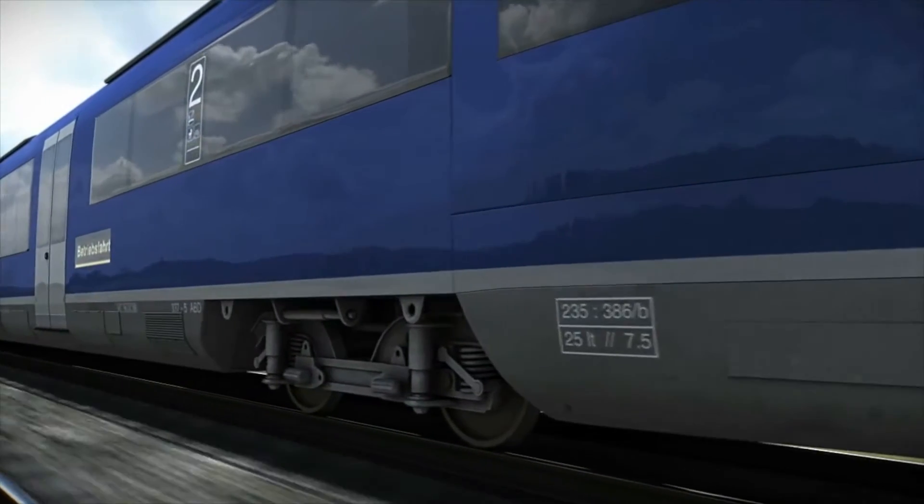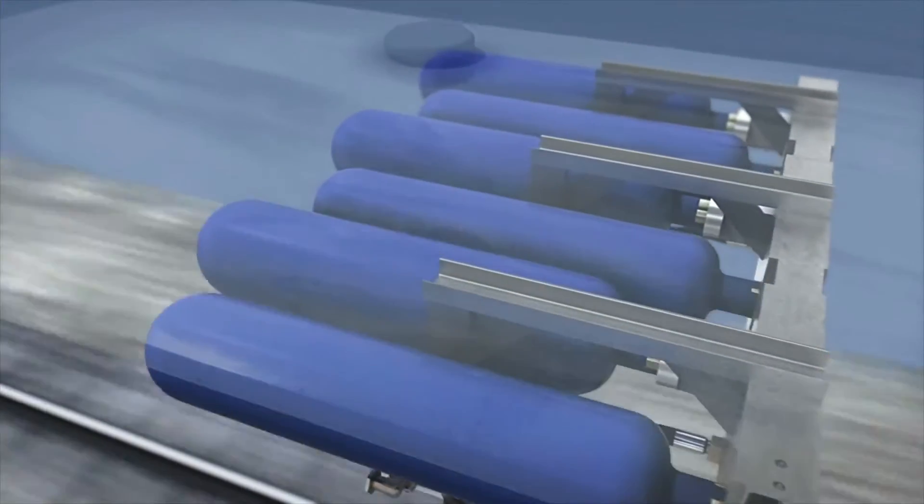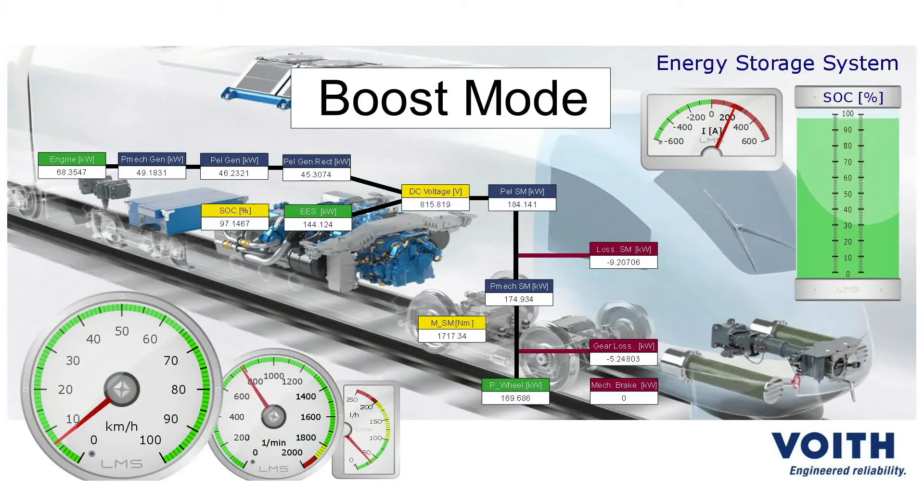By looking at the models in detail, you can optimize the behavior — you can see how a system behaves when you change certain components. For instance, when speaking of hybrid systems, it's very easy to test different energy storage systems.